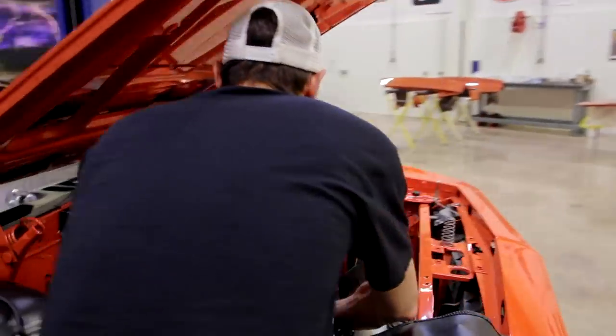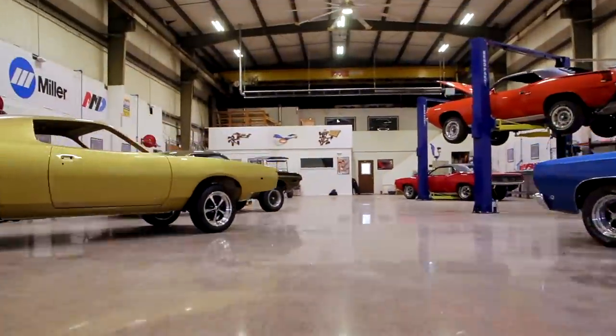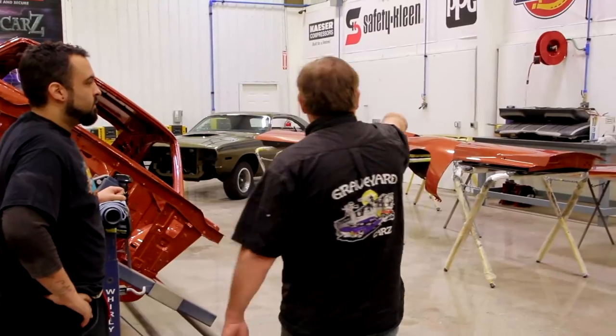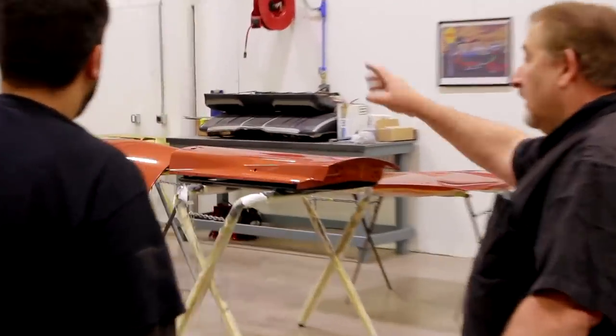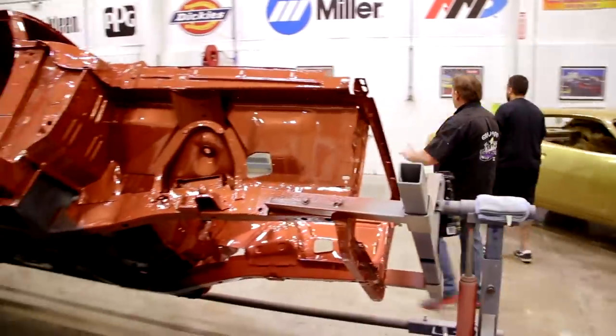We've still got our little 340 Cuda over here that we're running a little bit out of time on. Just because we have something over here doesn't mean we don't have something over here or over there. So between everything, I think we're going to have a really good week. Let's rock and roll. I want to get all the bolts set out for the fenders and the doors for this car so we can get the sheet metal on it.